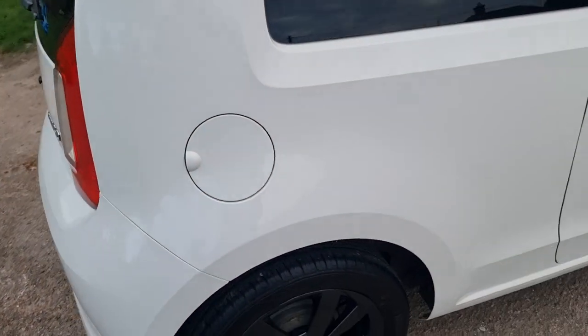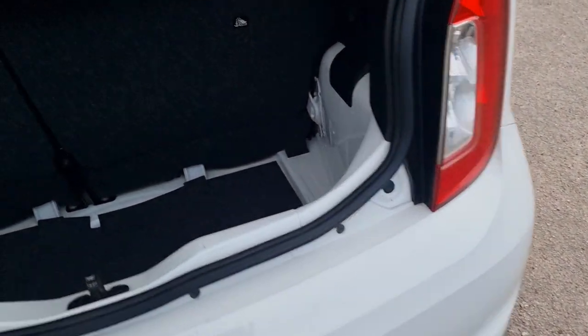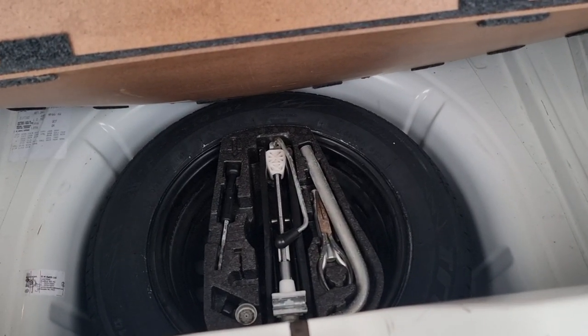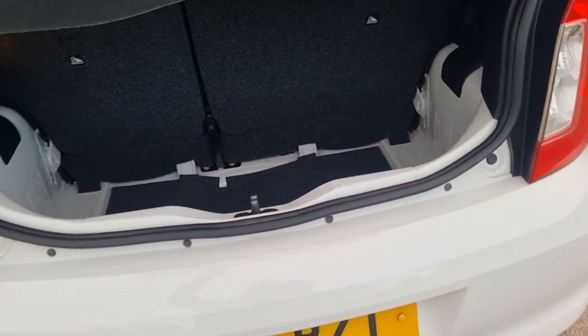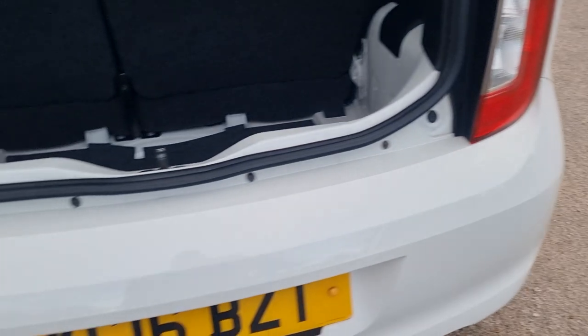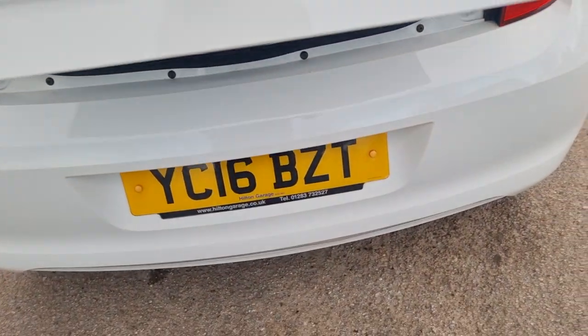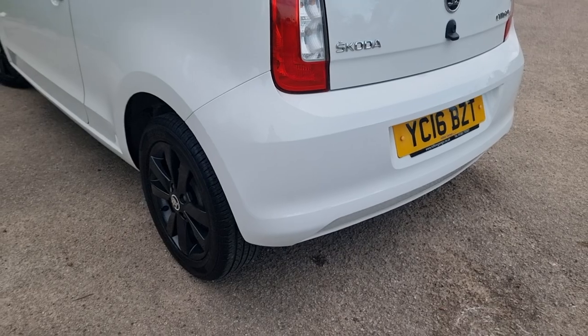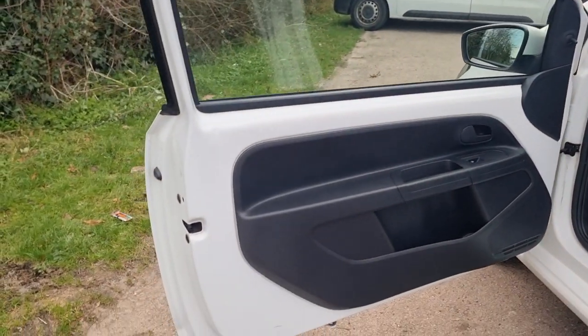Let me just show you in the boot. This particular car does come with a spare wheel and jack, which is quite rare — most of these don't come with a spare wheel. Everything is really clean around the shuts. There are one or two very fine hairline scratches here that I've tried to polish out as best as possible, but everything else is lovely. Go down the side of the car and you really won't be disappointed, not for an eight-year-old car.